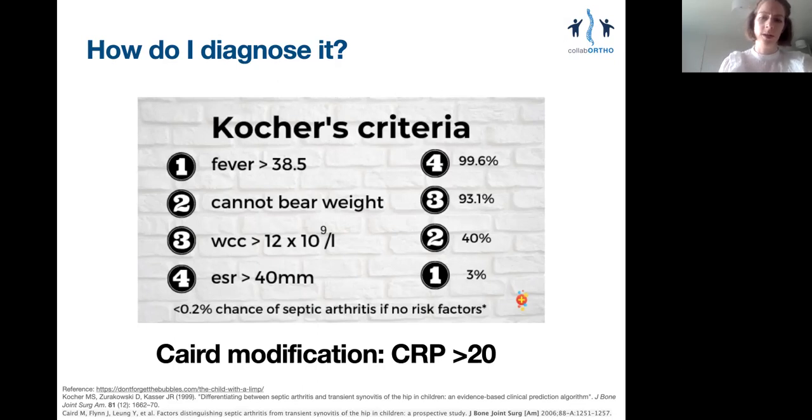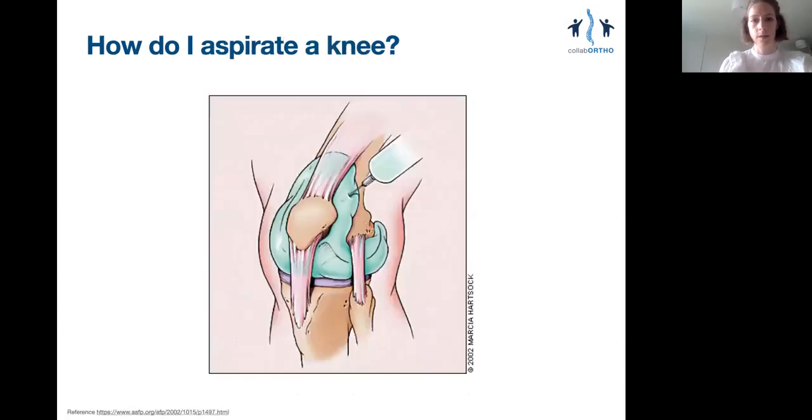So what happens if the patient has two or maybe three of these criteria — do they have septic arthritis? Well, we don't know unless we aspirate the joint. Even if the patient has all four criteria, the next step is to still aspirate the joint to identify the bug.